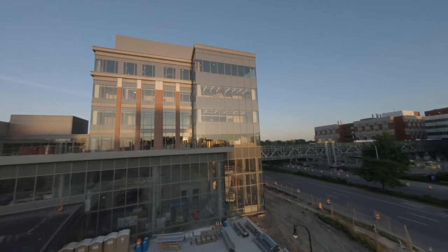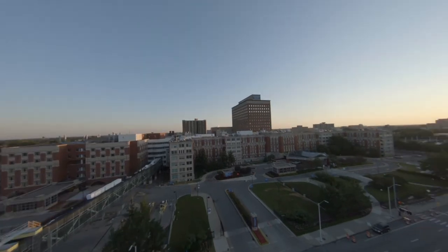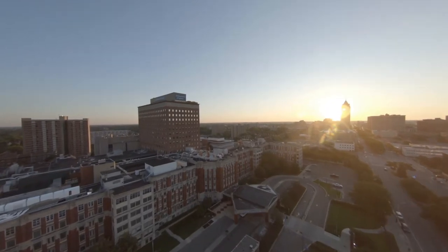Welcome to Detroit! The diverse patient population and wide variety of pathologies we see provides an excellent training ground for new OBGYNs. Here is a little glimpse into our lives as residents of Henry Ford's OBGYN residency program.